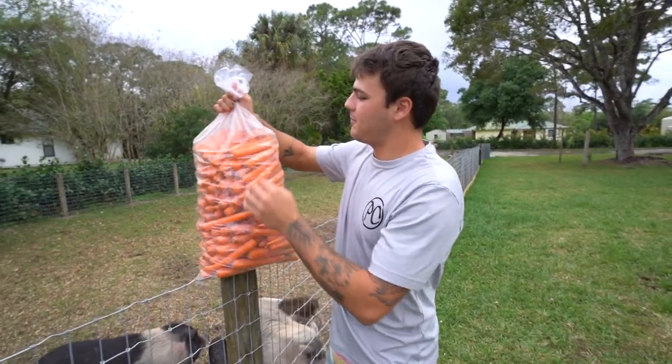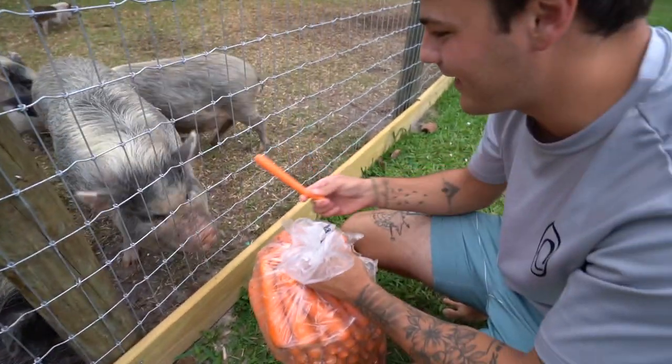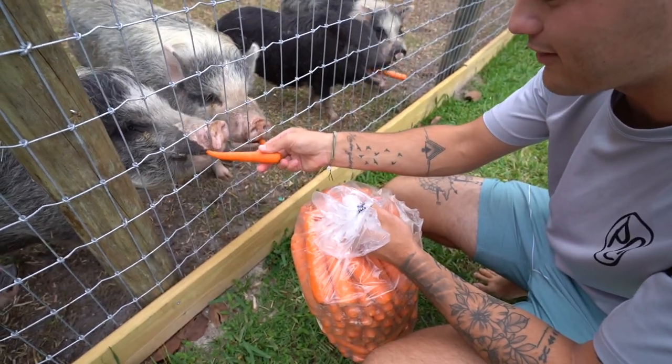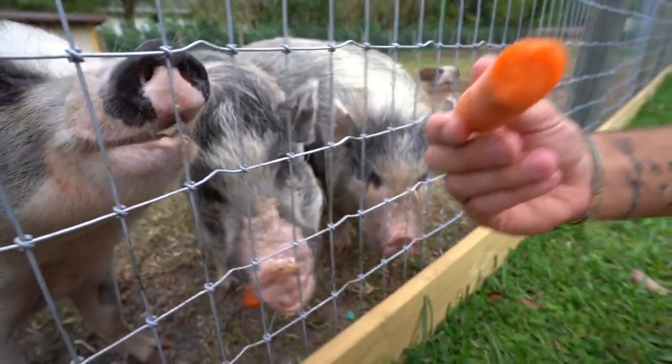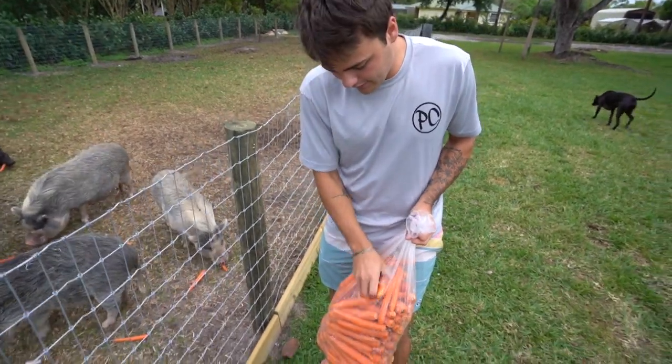That's like four weeks worth of carrots for these pigs. Break this sucker open and you are the first one to get one. Everyone's gonna get one. There you go. Some will eat them faster than the others. There you go, Bubba. Oh wow, right through that thing — look how many there are in this bag. I can just throw these all day and it's just never gonna make a dent.